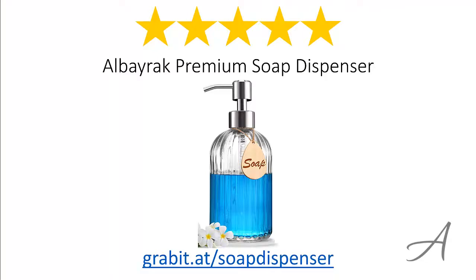So there you have it — the Alborac Premium Soap Dispenser. Considering its ease of use, the quality of the material, and its overall functionality, we feel that this dispenser is the most value for money.